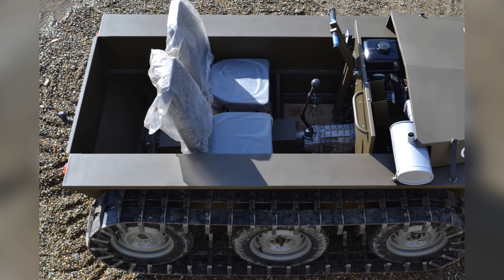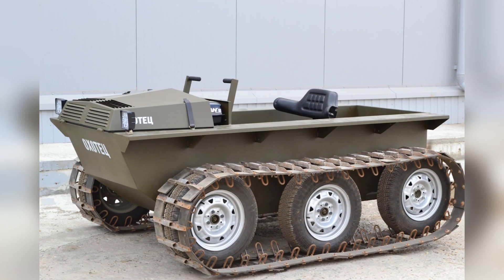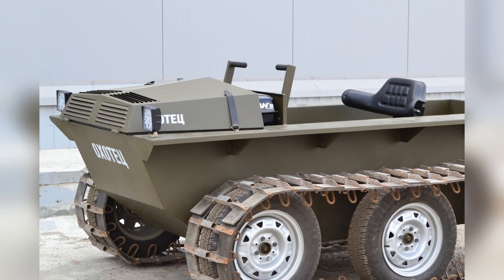The motor has a forced air cooling system and manual start. The transmission is a four-speed gearbox with a belt clutch. The floating ATV is controlled very simply, with two steering levers, like a caterpillar tractor or a tank.